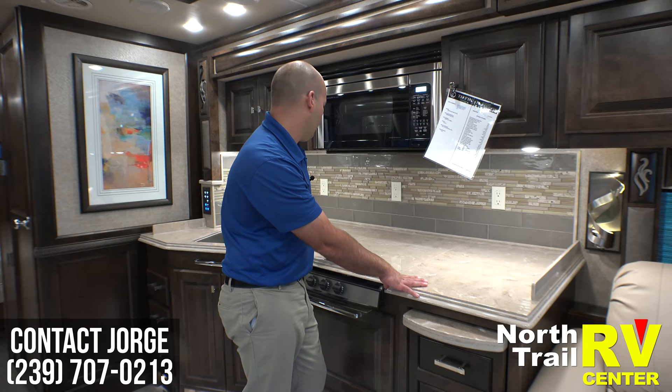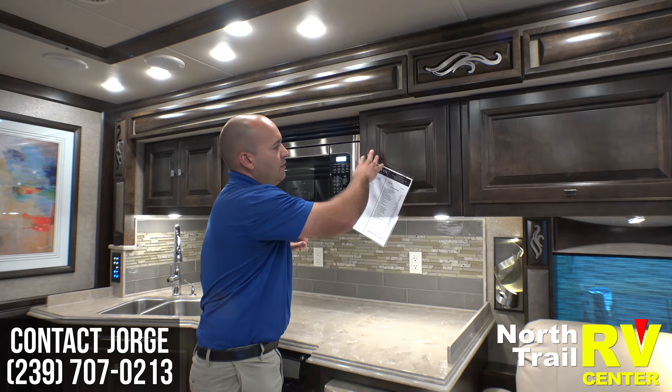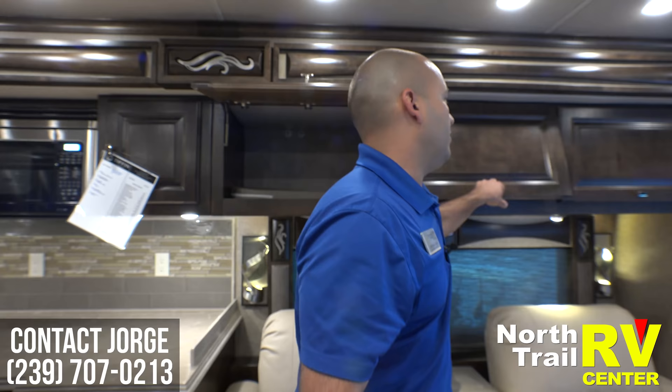Here's another example of easy-to-reach storage. There's plenty of storage over here also — real deep, real tall — with nice hinges that stay up.